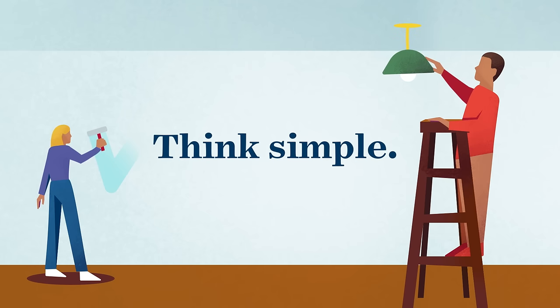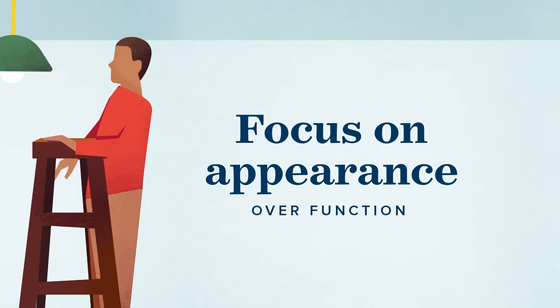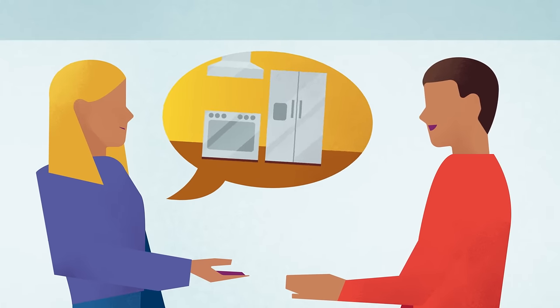Think simple — sometimes fresh paint and new fixtures can give a room a major facelift. Don't waste your money on big ticket items; make affordable adjustments that suit current tastes.